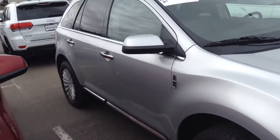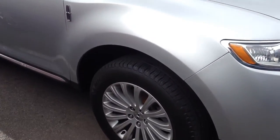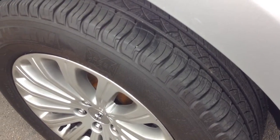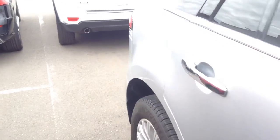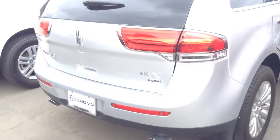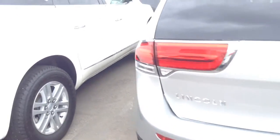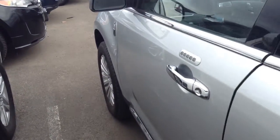The exterior of the vehicle is in really nice shape — no dents, dings, or scratches. Tires are also in good shape. Going around the vehicle, just to give you a look at the exterior. Again, it's really nice — the MKX all-wheel drive. Same thing on this side, no dents, dings, or scratches.